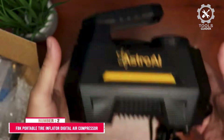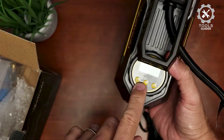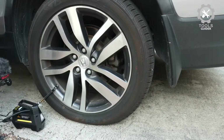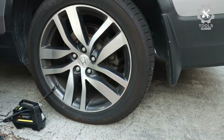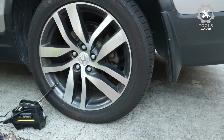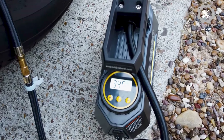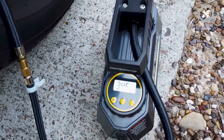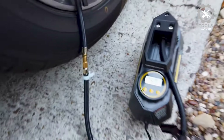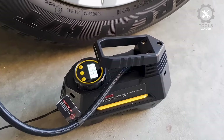Number 2: FB-Kate Portable Tire Inflator Digital Air Compressor. The FB-Kate Portable Tire Inflator Digital Air Compressor comes with a maximum pressure of 150 PSI and airflow of 35 L/min. It can inflate a 195/65-15 car tire from 0 to 35 PSI in under 5 minutes, making inflating tires in an emergency easier and more convenient.